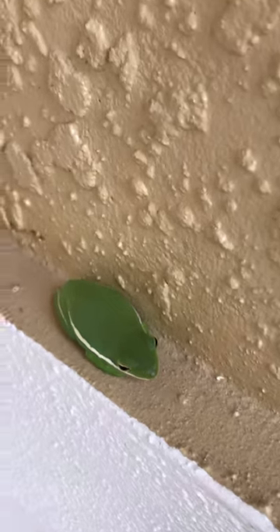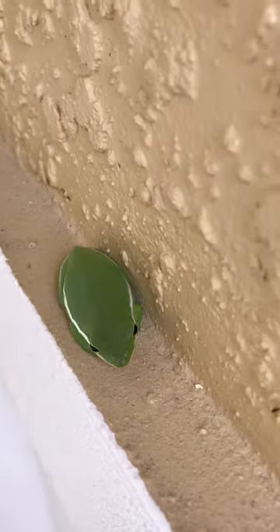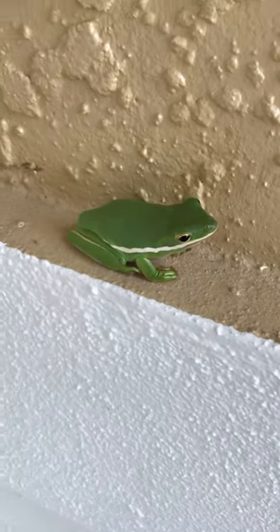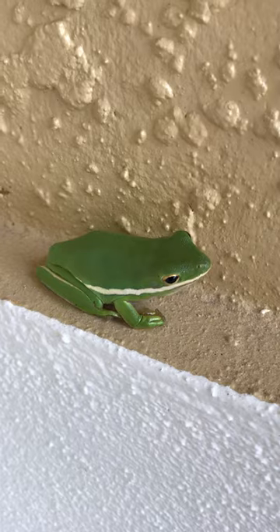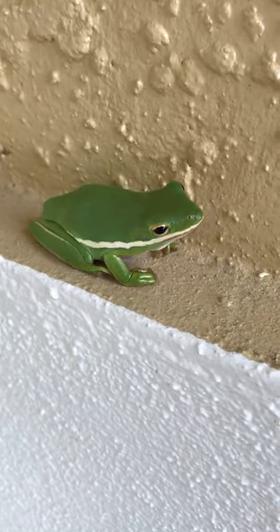These are neat little animals, sometimes called rain frogs, because they have a tendency to really come out and be noisy after rain. Some people say it sounds like cowbells going off. You can see him breathing — he's got a little flat throat going.